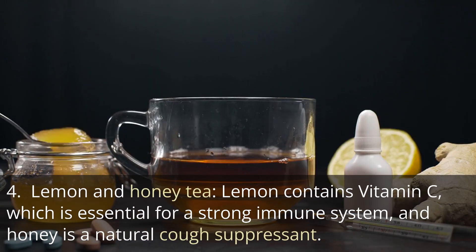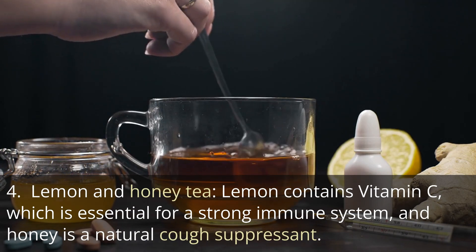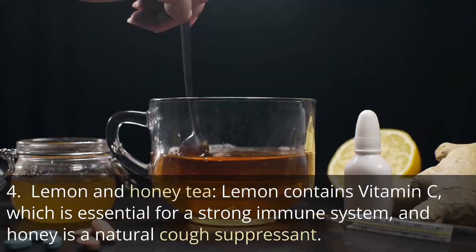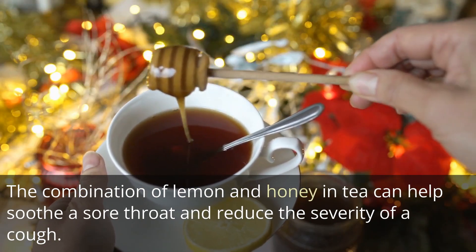4. Lemon and honey tea. Lemon contains vitamin C, which is essential for a strong immune system, and honey is a natural cough suppressant. The combination of lemon and honey in tea can help soothe a sore throat and reduce the severity of a cough.